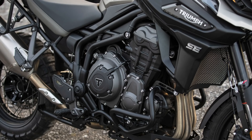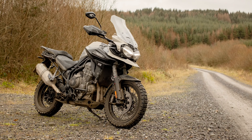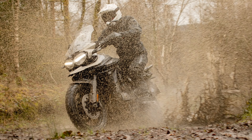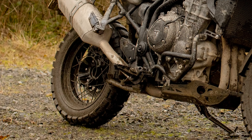It uses a 1215cc triple cylinder engine capable of 141 PS or 139 horsepower at 9,350 RPM, and produces a peak torque figure of 122 Nm at 7,600 RPM. The 1200 Tigers are shaft driven, as opposed to the chain drive of the mid-weight Tigers, with the shaft housed in a single-sided swing arm.